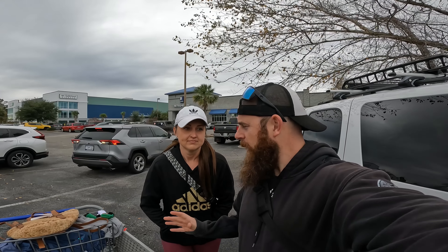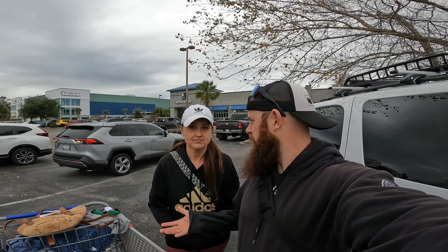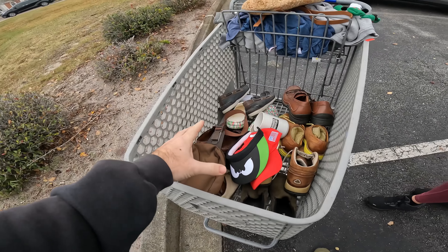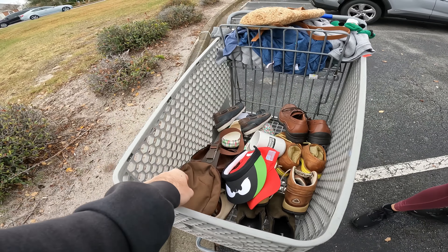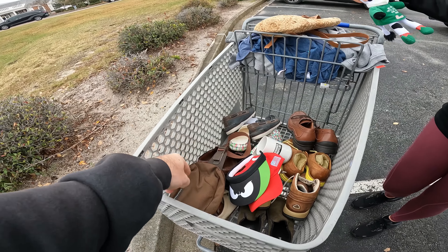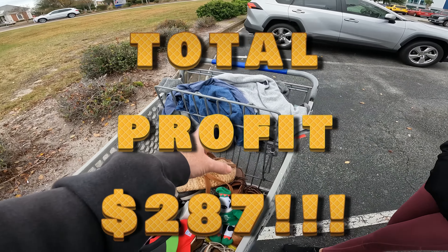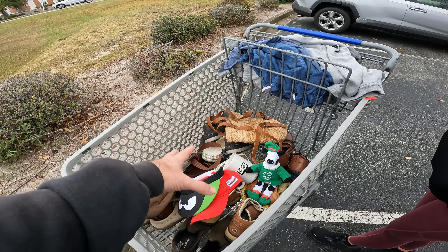We might have just found a little secret at the Goodwill. We stayed for about an hour — we usually only stay 10 to 20 minutes — and look at all this stuff we got. I think we got eight pairs of shoes, two t-shirts, some super expensive purses, hats, and clothing items. Definitely some really awesome stuff. We'll go over and see how much profit we make.